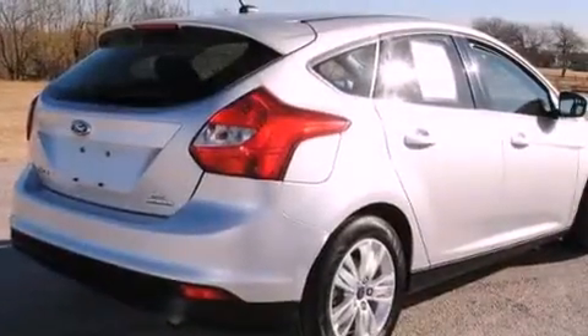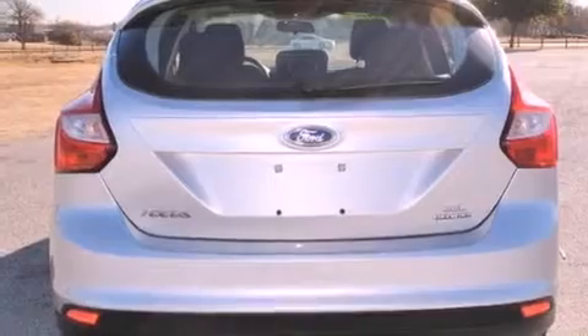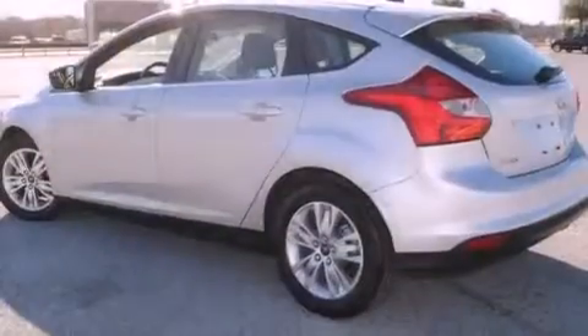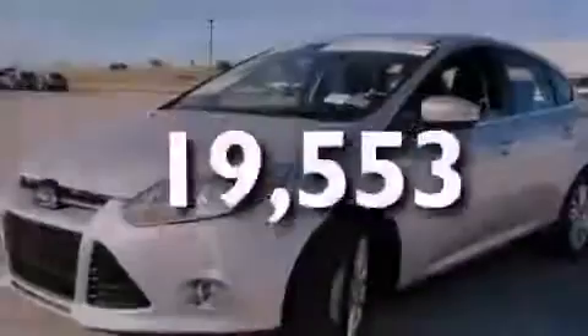Features include a rear window defroster, a keyless entry system, a CD player, a security system, fog lamps, a traction control system, front multi-stage airbags, and this vehicle has fewer than 20,000 miles on the odometer.